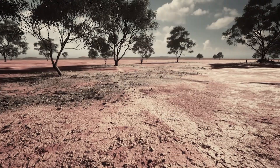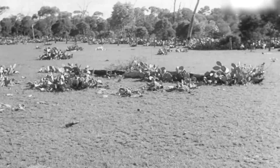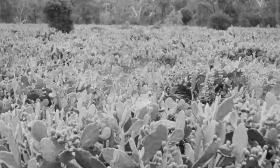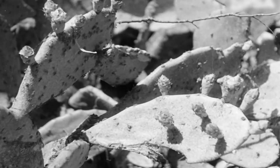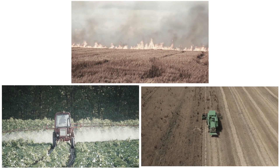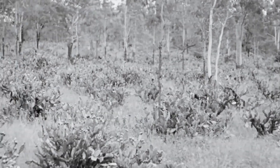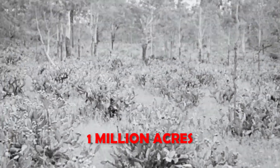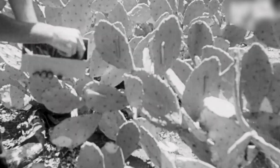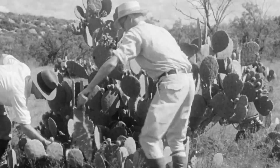Australia once faced an agricultural crisis so intense that 60 million acres of farmland became completely useless — an area larger than Scotland, just gone. The prickly pear cactus had turned entire regions into impenetrable walls of spines. Farmers tried everything: fire, poison, mechanical crushers, even proposals to use military flamethrowers. Nothing worked. The cactus kept spreading at a rate of 1 million acres per year. Then scientists made a desperate gamble, betting on a biological control experiment that had never been attempted on such a scale.